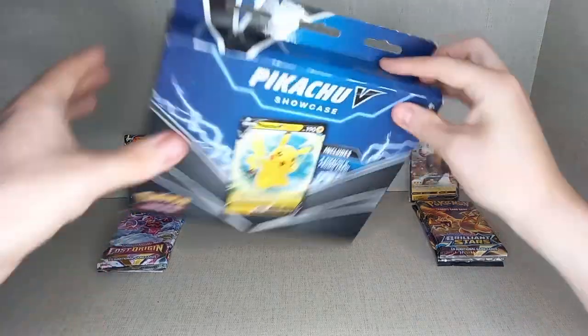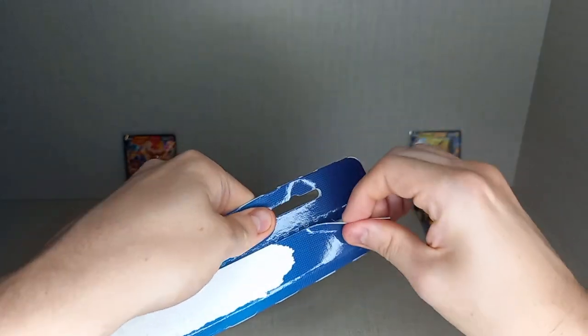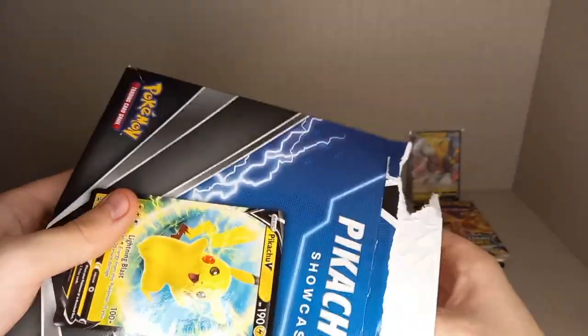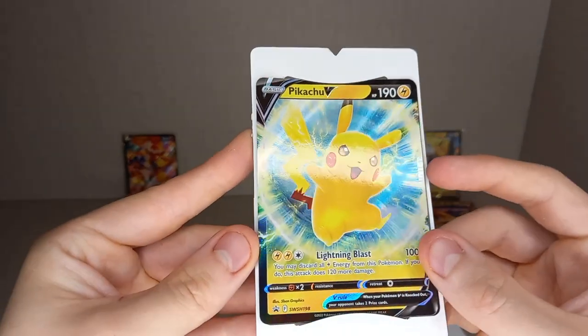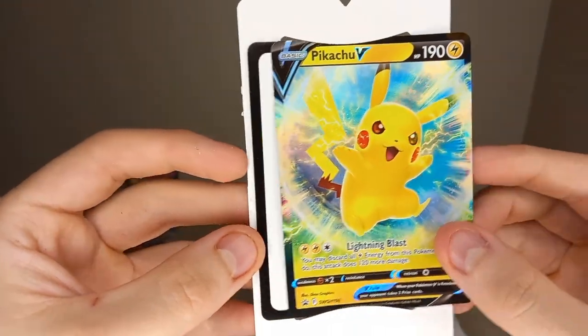Now we'll open the Pikachu one. Pikachu is probably the most popular Pokemon you can get — it's fighting with Charizard, but I think Pikachu is more popular because it is the poster boy of Pokemon. The promo came out of the little box. Here's the Pikachu V Promo — very nice promo.